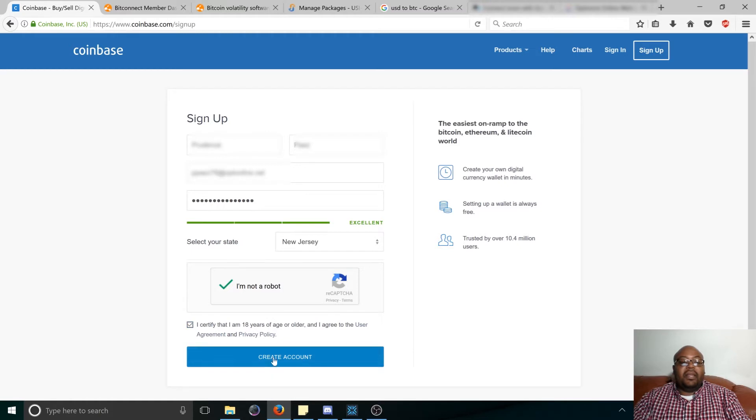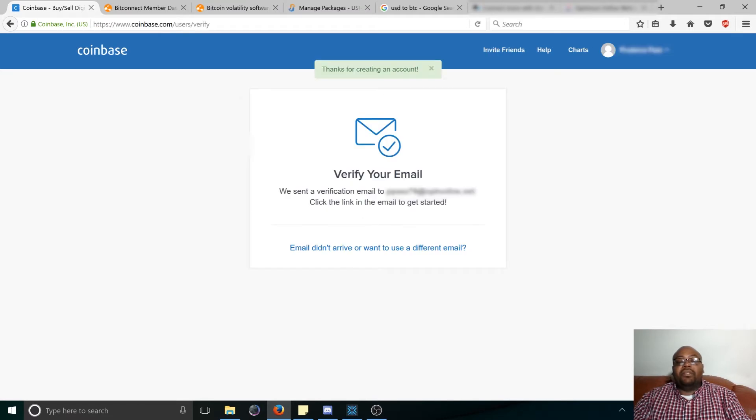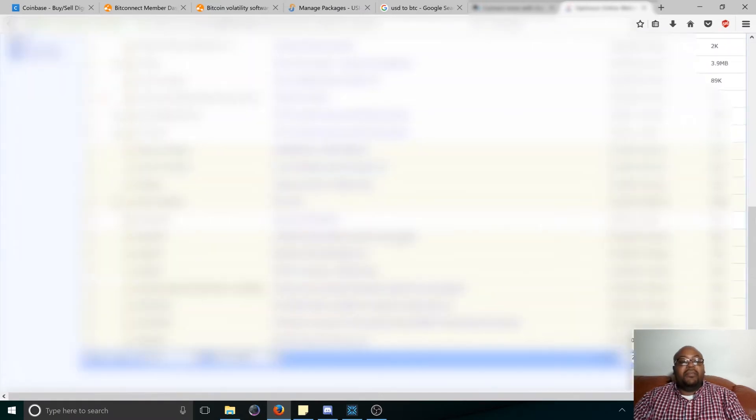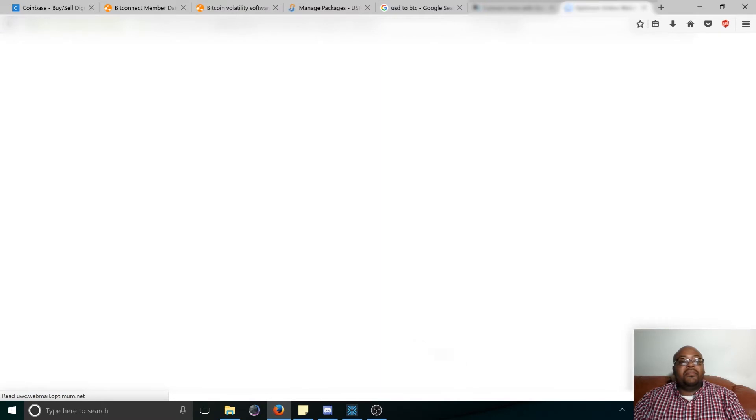Click on the "I'm not a robot" checkbox. I certify that I'm 18 and can create this account. Now what's going to happen is they're going to send you a verification email to verify that the email address is correct, because the last thing you want is the email going to the wrong place.